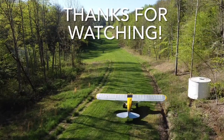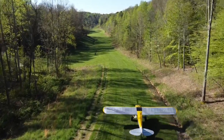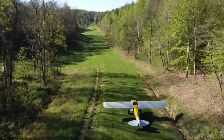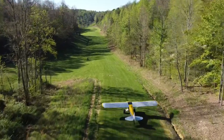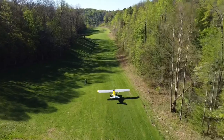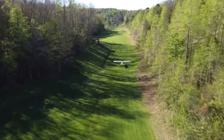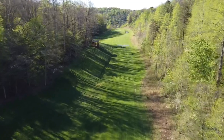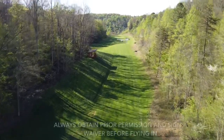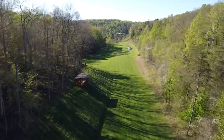Thanks for taking the time to watch this briefing guide. Hopefully it's helped familiarize you with operating in and out of Rogers. There really isn't any other place like it. It can be a challenging place to fly into, but the views and the people that you'll meet there are well worth it. Hopefully we'll see you at one of our events or just to drop in and say hello. As always, obtain prior permission, fill out a waiver, and have a great time while you visit.